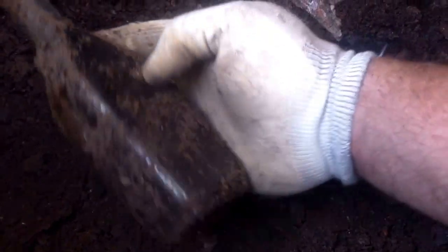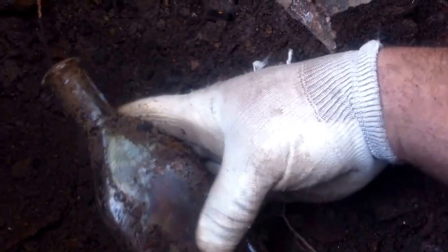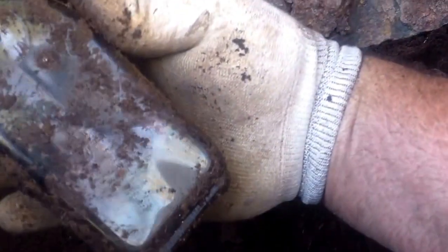I got another bottle started here, let's see if I can get it out — it's in there pretty tight. Oh yeah, it's whole. Nile quality, cork top bottle. I'll clean it up. I'll let you know if I find anything else.